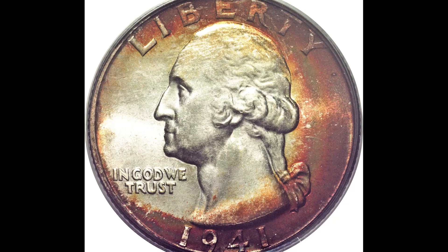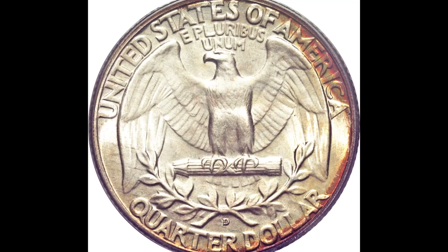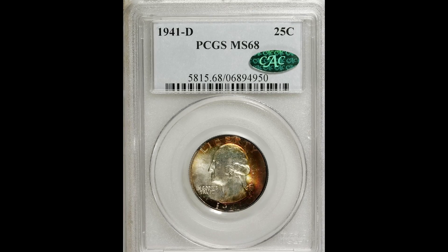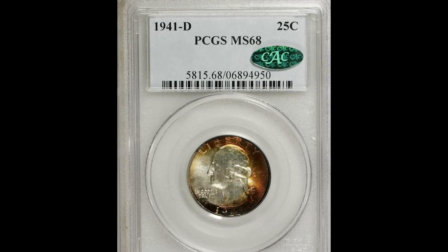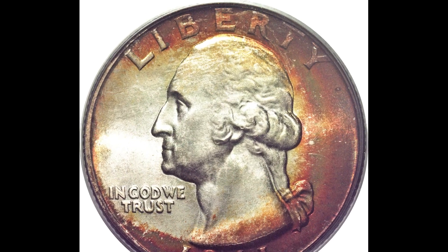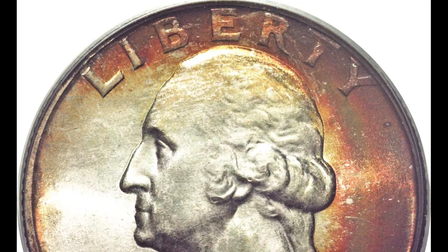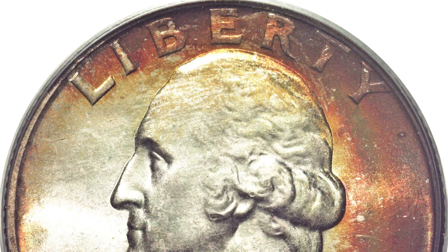Toning can either have a positive or negative impact on the value of the coin. The eye appeal or desirability of toned coins really does come down to the opinion of the person buying them. One person may think a coin looks good while another thinks that it does not. It's good to know that a coin can still achieve a high grade like a 68 even though the coin is toned.